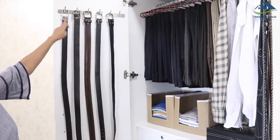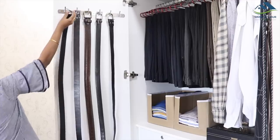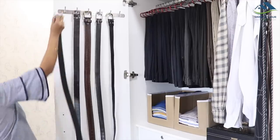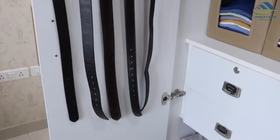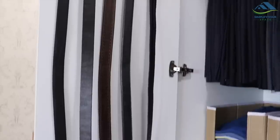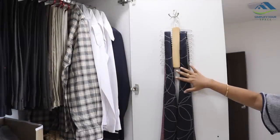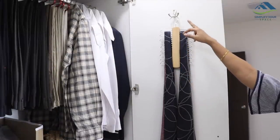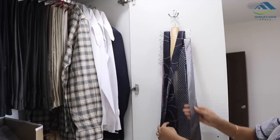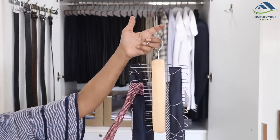Moving ahead to the doors now. We have installed a cloth-hanging multi-hook on both doors. One of the doors is utilized to hang all his belts. With this hook, all the belts stay segregated and accessing and reorganizing them is very convenient. The other door is used to organize all his ties with the help of this tie organizer. It keeps all the ties segregated and removing and placing back ties is very easy.